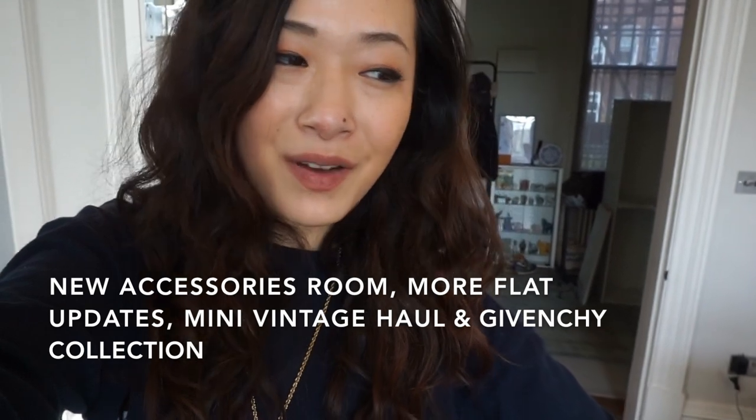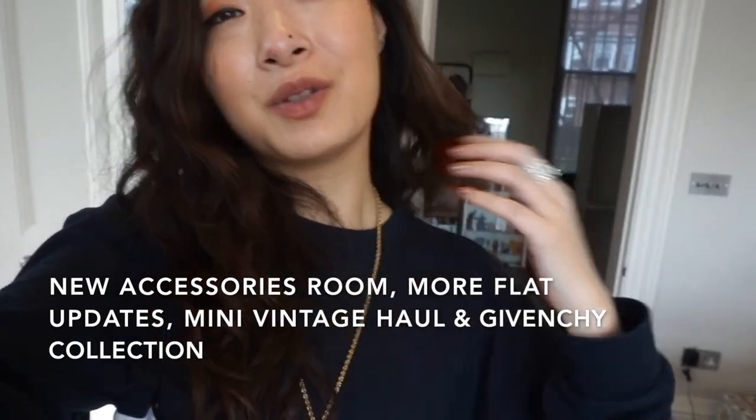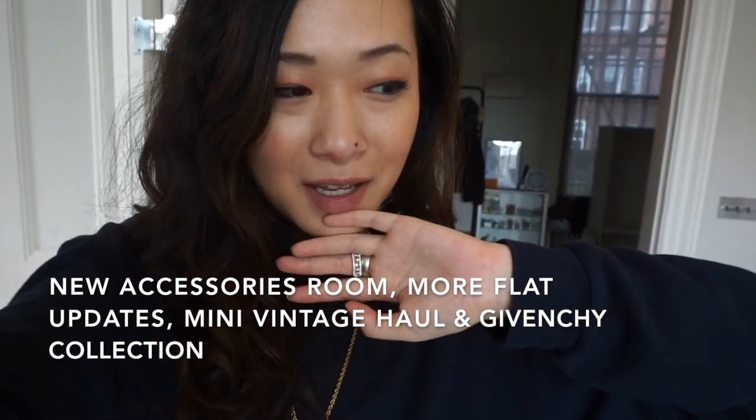Hey guys, hope you're doing super well and staying healthy and safe. I am sweating — it's so hot today because we just got back from our one walk a day. We went to Boots and Partridges, and I've been laying everything out. I want to do a mini haul with you guys, basically start a vlog. It's already like 4:30.